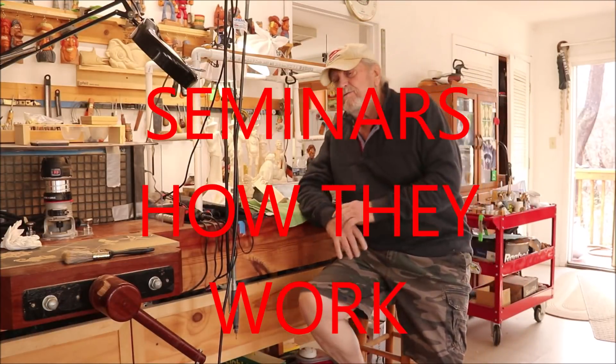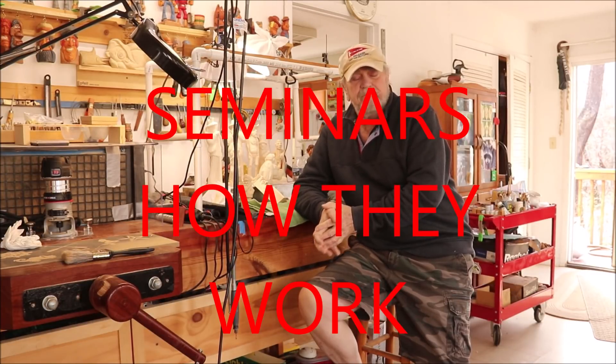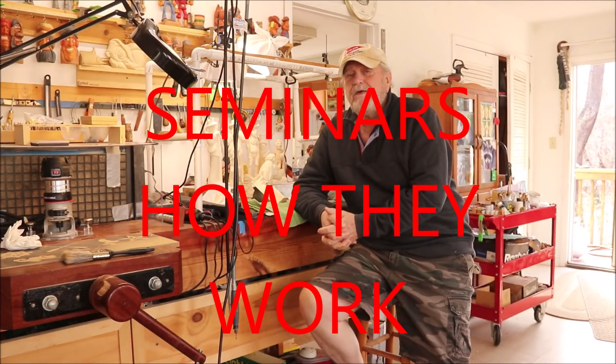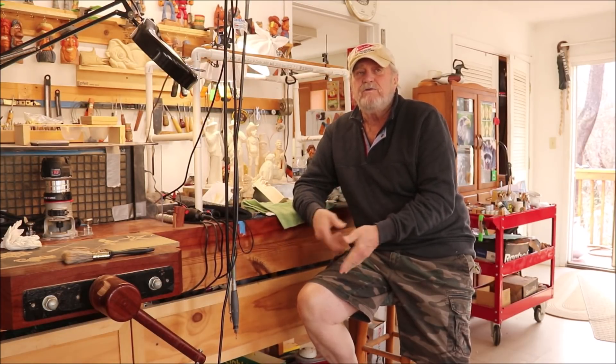I just returned from Lebanon, Tennessee, where I had the Renegade Wood Carvers Roundup, which is a seminar. I just wanted to explain to every new carpenter what actually goes on in the seminar and how they hasten your carving experience to another level.